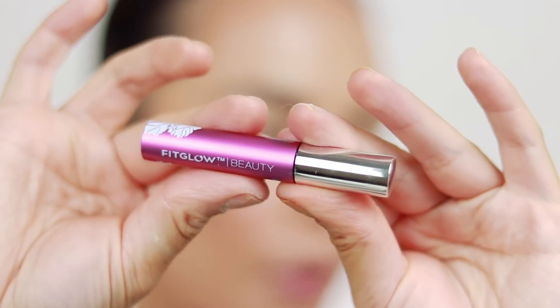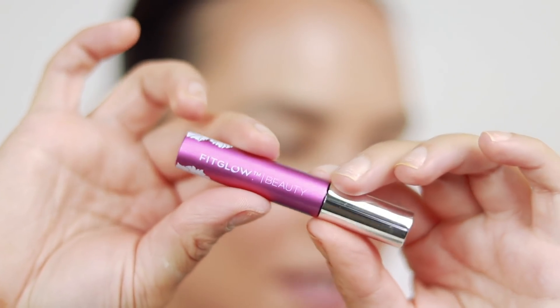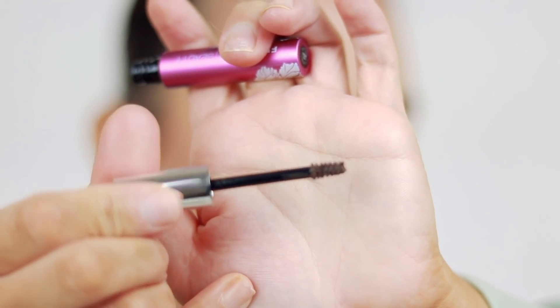So I do have a brow gel as well. Normally I don't like using a tinted brow gel to fill in my brows — I feel like it can look a little too intense and harsh — but just for the sake of trying it out today I'm going to use this. This is the new Fitglow Plant Protein Brow Gel. The packaging is so cute — it looks like a little mini of their mascara. Very similar to like a ColorPop Brow Boss wand or the Glossier Boy Brow.